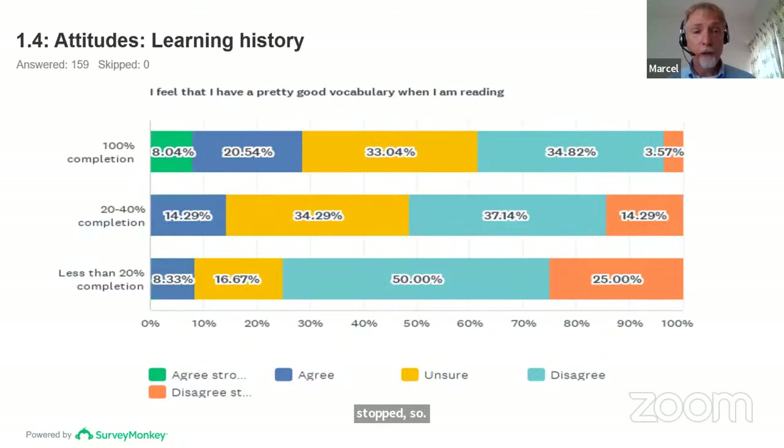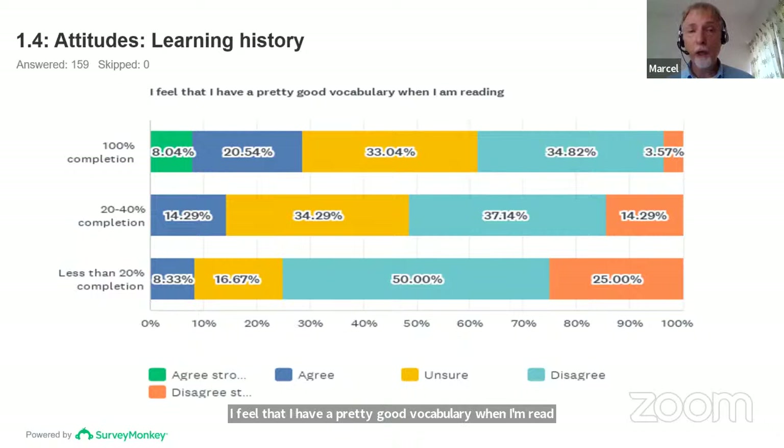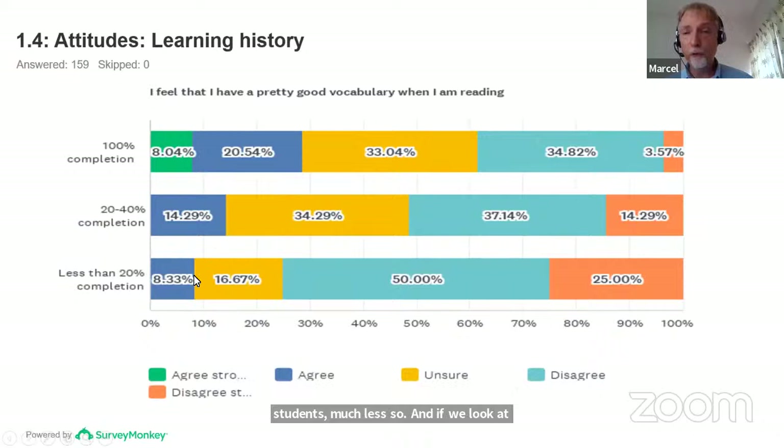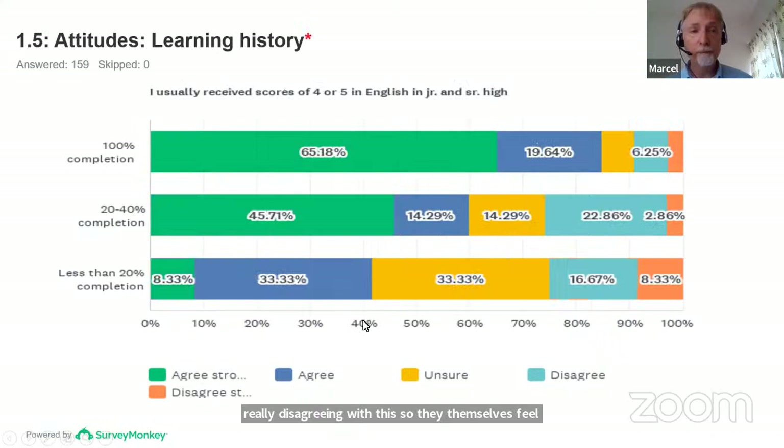The next item concerns self-efficacy — how strong or capable they feel at English. 'I feel that I have a pretty good vocabulary when I'm reading.' Compliant students agree more, but noncompliant students much less so, and the students who did the least reading strongly disagree — they themselves feel they have a very weak vocabulary. On test scores: 'I usually received scores of 4 or 5 in English in junior and senior high school.' Most compliant students agree, but about 60% of noncompliant students also seem to have done well in junior high school, with the lowest readers less so.